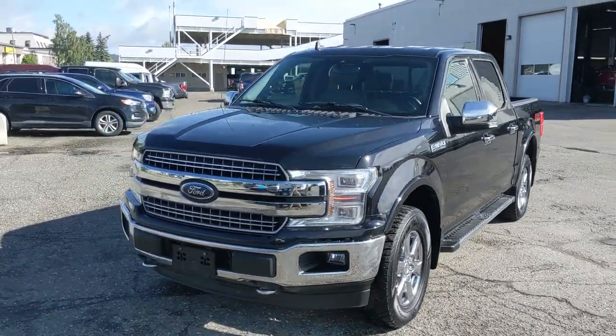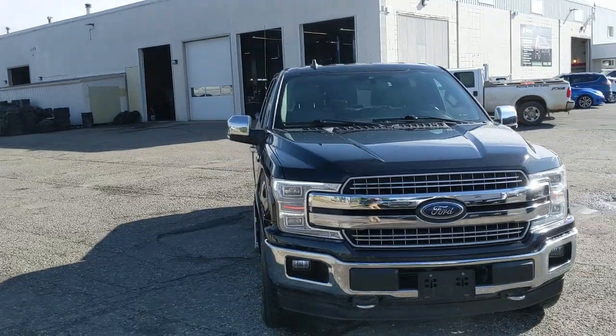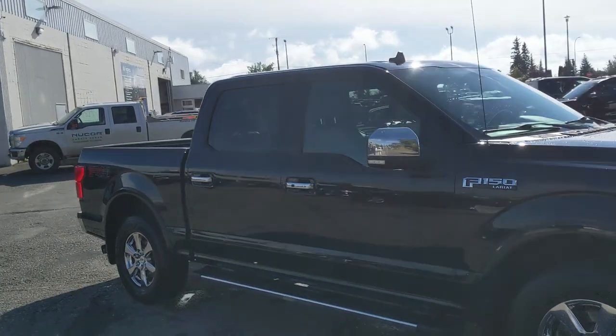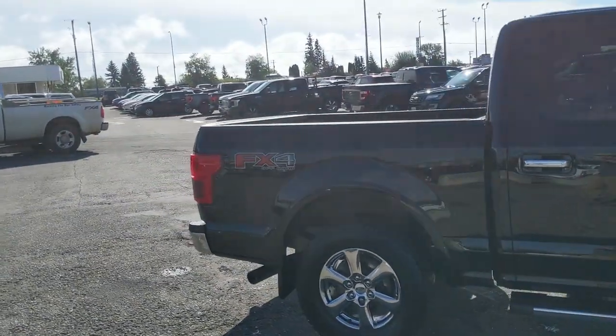Hello, this is Eric at the Prince George Ford Prion Supercenter, and we're taking a look at the 2019 Ford F-150 in a Lariat trim powered by a 2.7 liter V6 EcoBoost engine, providing excellent power for towing, hauling, and 4x4ing with some great fuel efficiency.